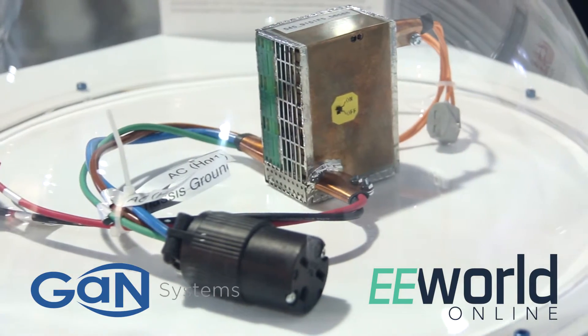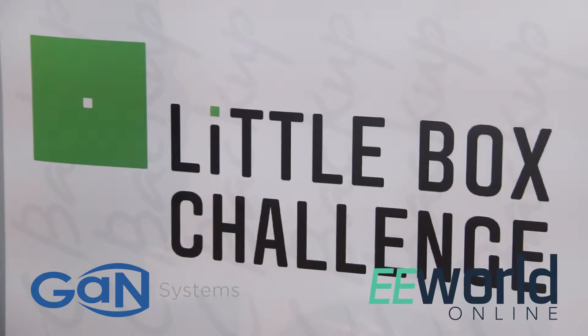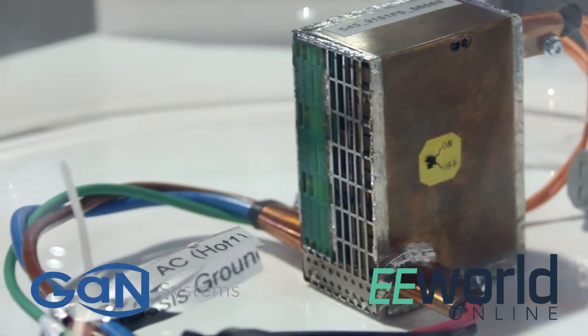Gerben, for our viewers who might not be entirely acquainted with the Google Little Box Challenge, would you tell us a little bit about what we have here? About a year ago, Google initiated a contest with a million-dollar prize, which got a lot of attention, to produce a small inverter, just to see how far we could move the bar in the industry. And the goal was 50 watts per cubic inch, which was pretty ambitious.